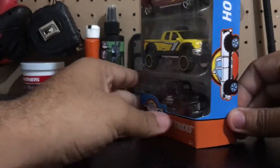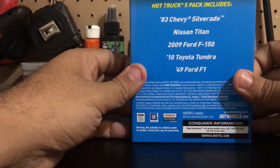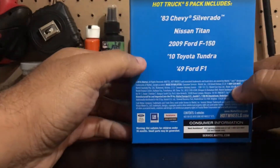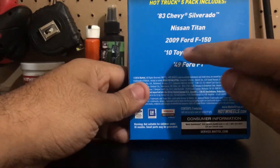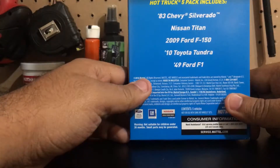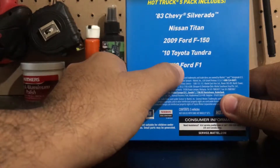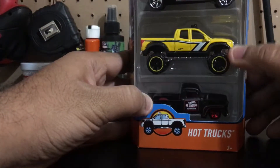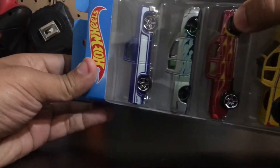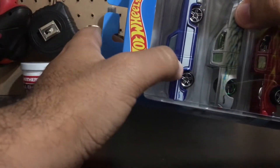Hey, what's up guys, Hot Wheels 956. We do the unboxing of the five-pack hot trucks. We have the '83 Chevy Silverado, the Nissan Titan, the 2009 Ford F-150, the 2010 Toyota Tundra, and the 1949 Ford F1. With Ford, Toyota, other Ford, the Nissan — this is the '83, man, this is my favorite of the pack.